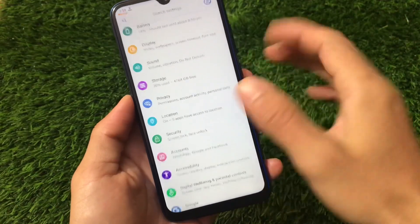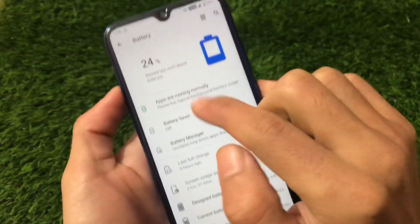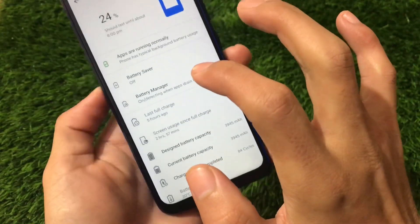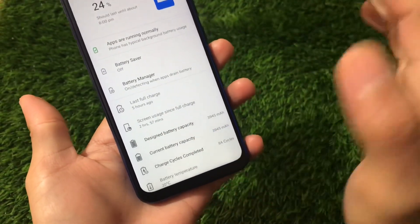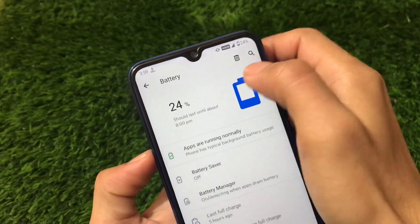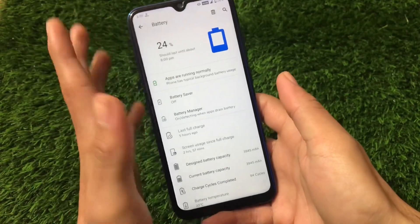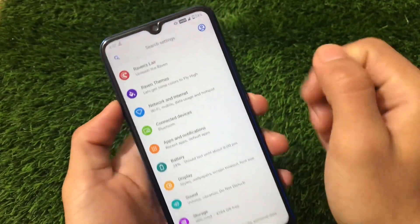Talking about battery stats — in my case, almost three hours of screen-on time from 50 percent down to 24 percent, so only 26 percent battery drain with three hours of screen-on time. There's no gaming and no 4G data, but VoLTE is active. Three hours of screen-on time with a 4000mAh battery is quite good. Performance is great and the battery backup is honestly great.